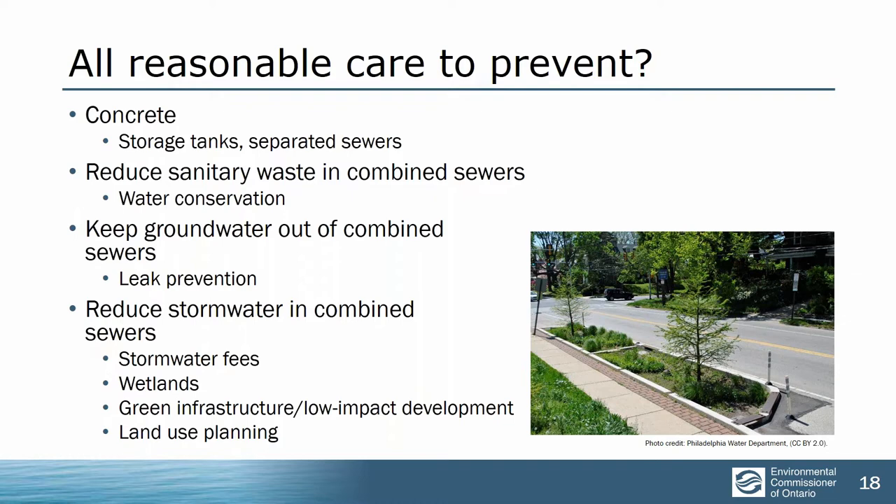The largest issue is keeping stormwater out of combined sewers. Municipalities have tools for this and we don't see anybody using them to their full effect. Preserving wetlands is incredibly important to absorb water when it falls — that's even more important as climate change makes rainfall intensity increase. Stormwater fees give private property owners a financial reason to keep water where it falls. Using green infrastructure, better land use planning — there are a lot of tools that municipalities have short of just building concrete, and we don't see anybody using them all.